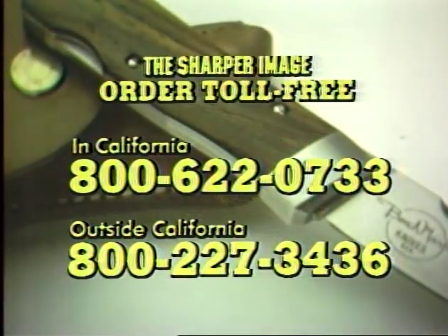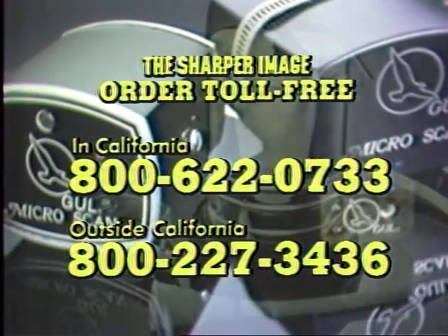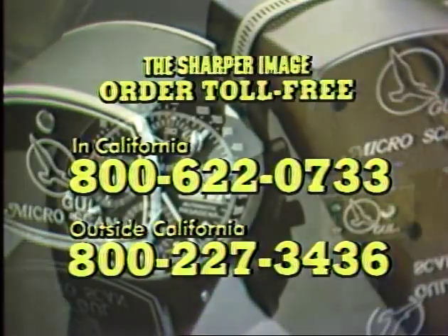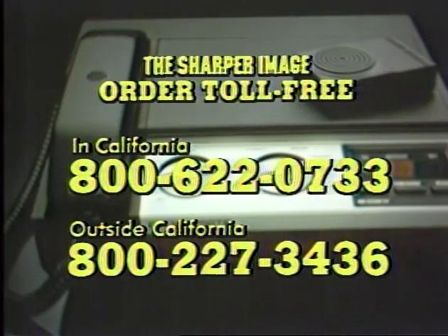Our operators are on duty 24 hours a day to take your order, and those operators are Sharper Image employees. If you have any questions, just ask — they'll be happy to help. Call us and we'll see you next week.